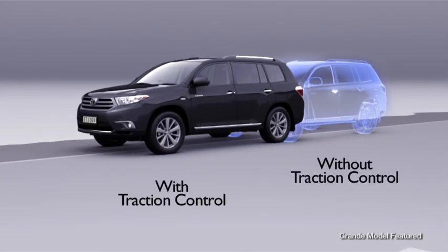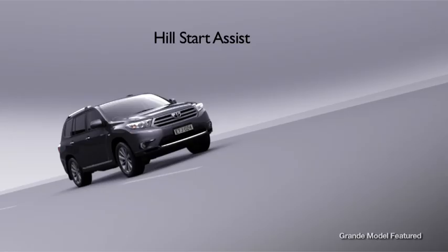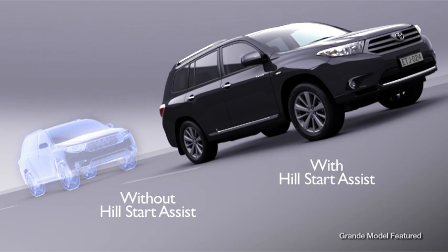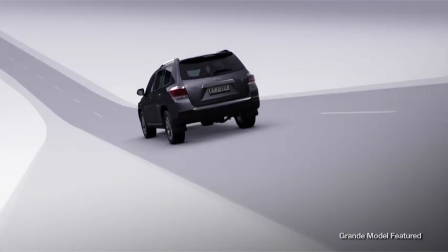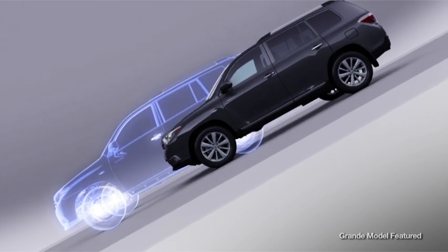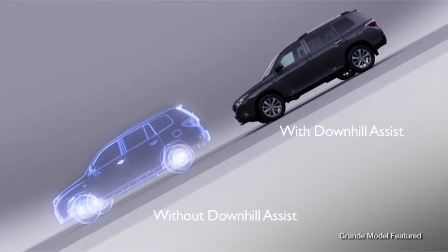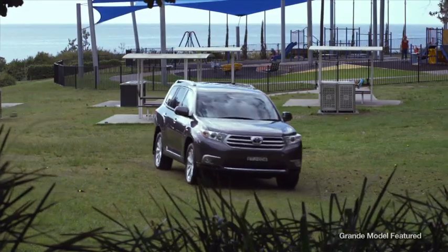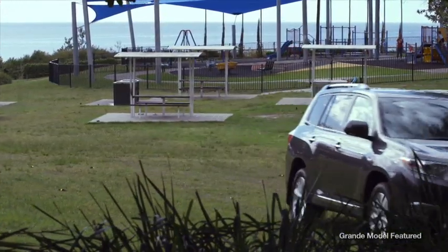Traction Control, Hill Start Assist Control, and on all-wheel-drive models, Downhill Assist Control are just some of the features that help keep your vehicle's movement smooth and help prevent accidents. The result is a comforting feeling of safety, whatever the road and the weather throw your way.